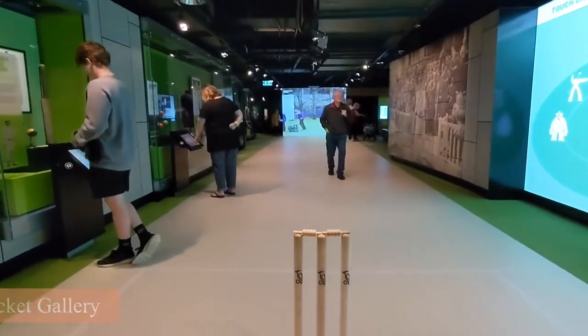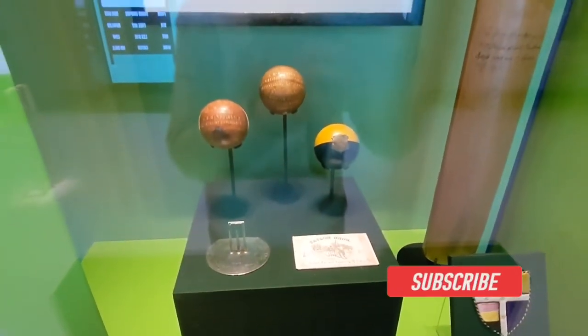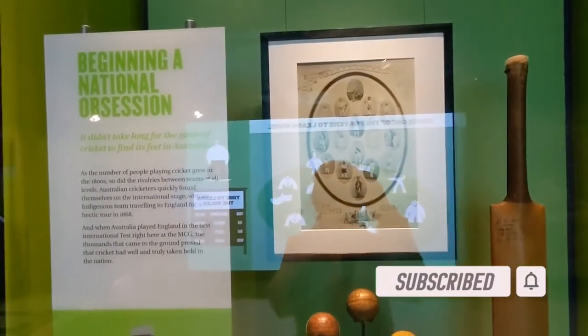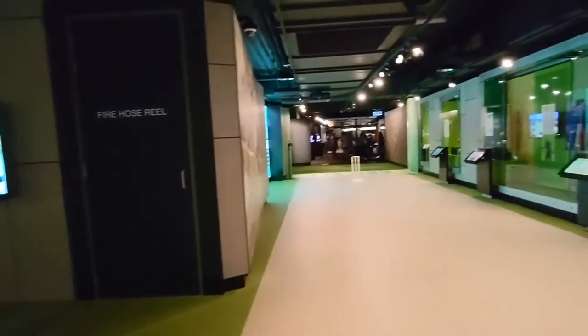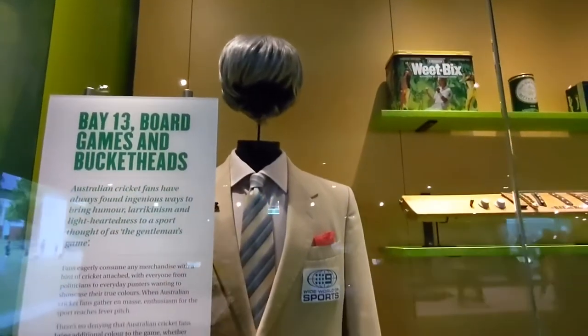Next up we are checking out the Cricket Gallery. Here you can find some amazing memorabilia, along with stories of Australia's greatest triumphs as well as disappointments and scandals.